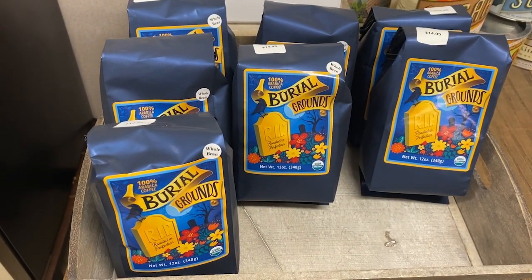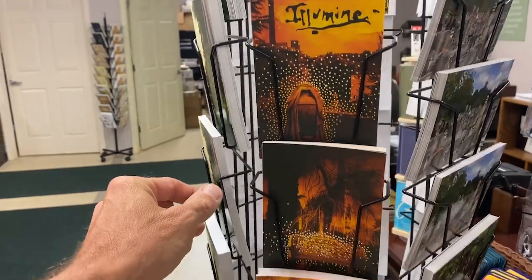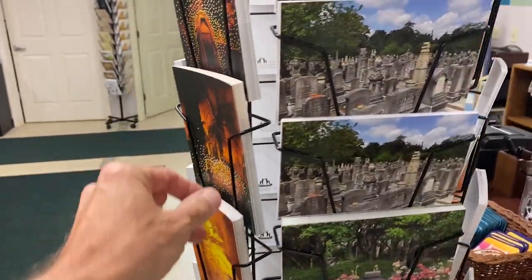Burial grounds postcards — how cool. The visitor center and gift shop is really cool. I picked up some goodies; I'll show you at the end of the walkthrough. This is nice. Very historical. I bought a guidebook.